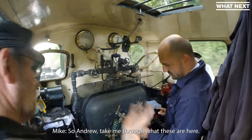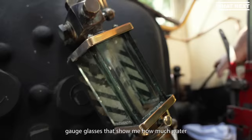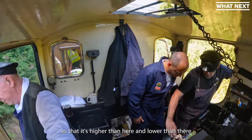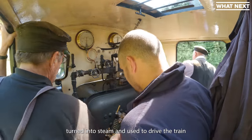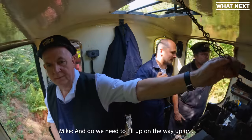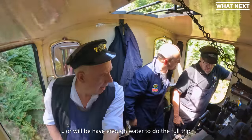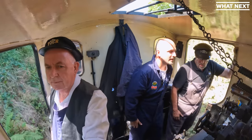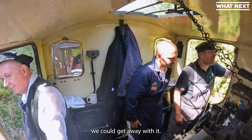So Andrew, take me through what these are here. What we've got here are gauge glasses that show me how much water I've got in the boiler. The water level I need to manage so that it's higher than here and lower than there at all times. The water's being used all the time — turned into steam to drive the train — so as that steam's used, I've got to replace the water. Do we need to fill up on the way up? We have enough water to do the full trip, but we will top it up because we can. If we were pressed to do the whole trip without, we could get away with it.